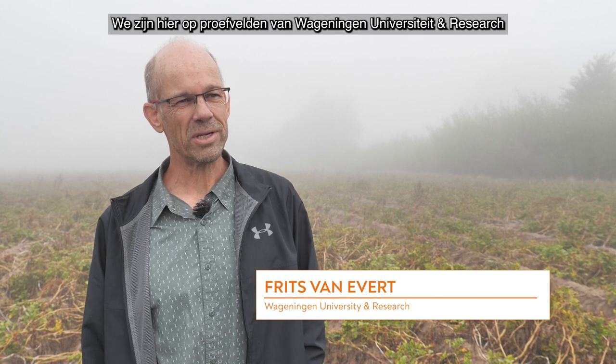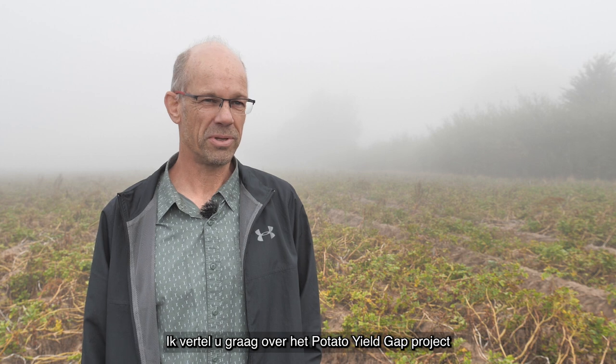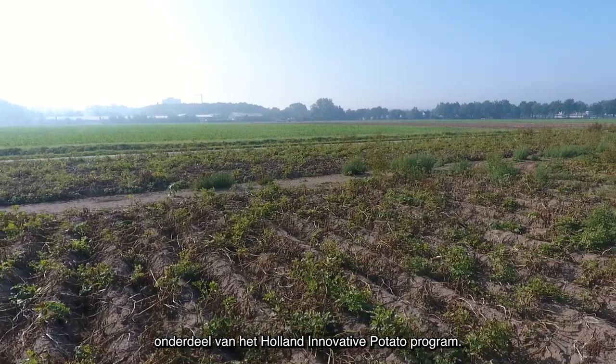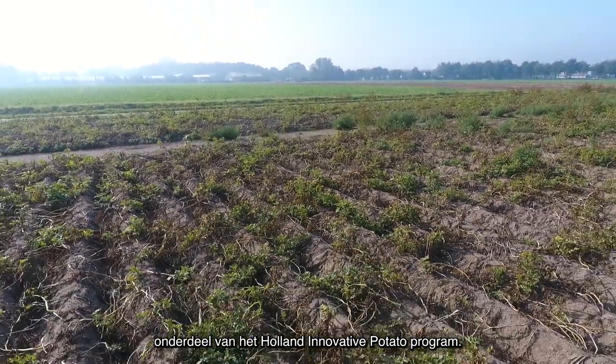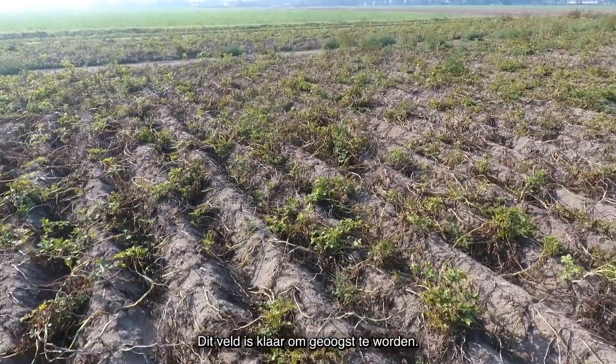We are here at the research grounds of Wageningen University and Research in Wageningen. My name is Frits van Evert and I will tell you something about the Potato Yield Gap project, which is part of the Holland Innovative Potato Program. We are standing here in a potato field which is ready to be harvested.